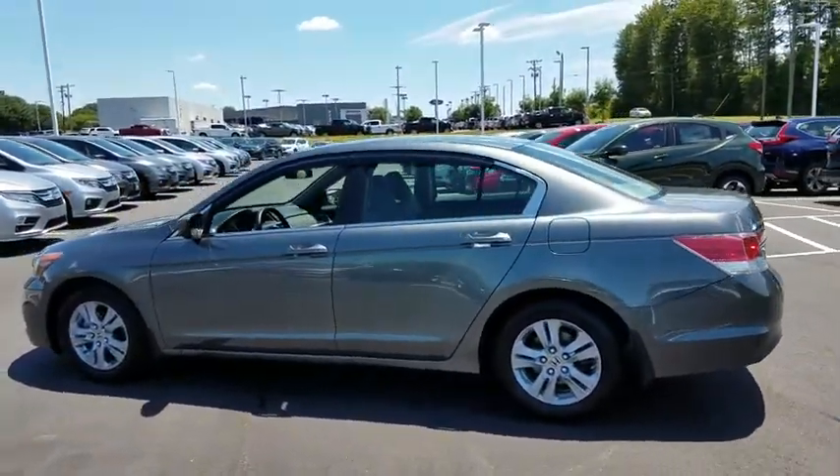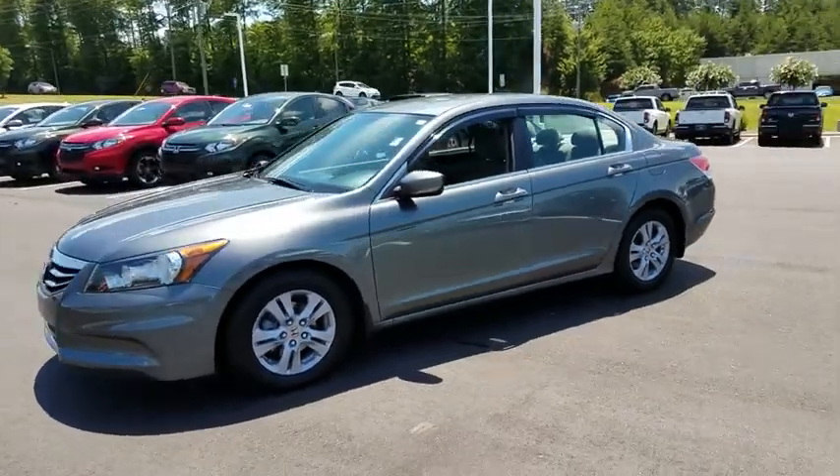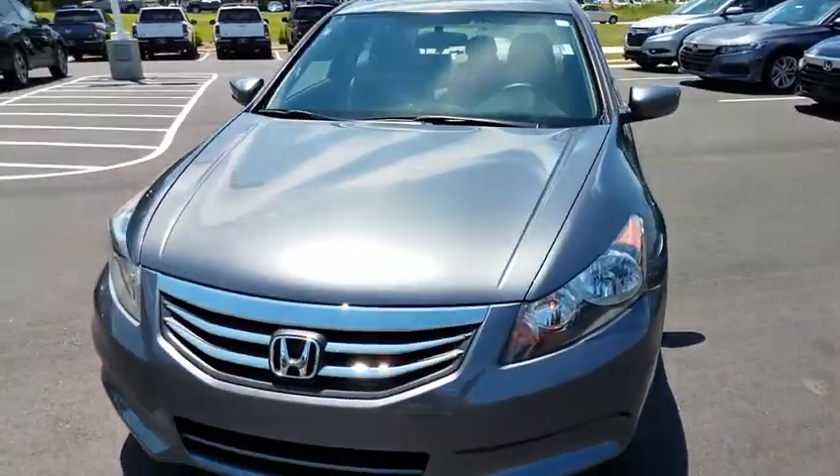Keyless entry. Power steering. Adjustable steering wheel. Cruise control. Aluminum wheels. ABS four-wheel. Four-wheel disc brakes. Front floor mats. AM-FM stereo radio. Auto-off headlights. Rear defrost.